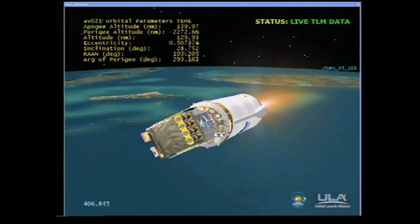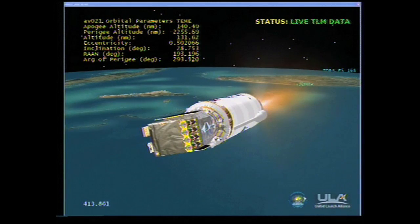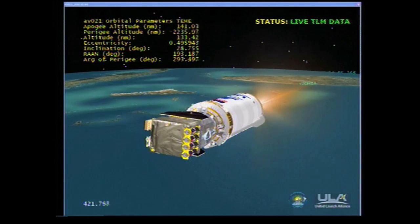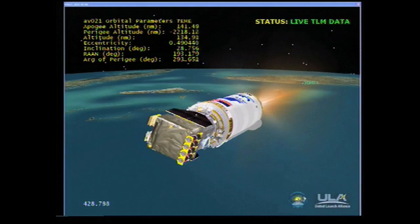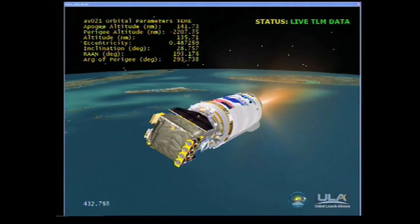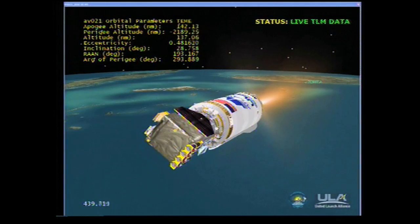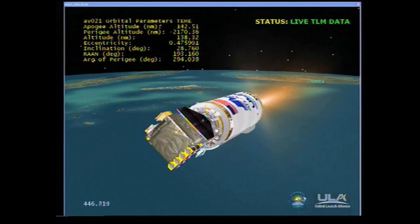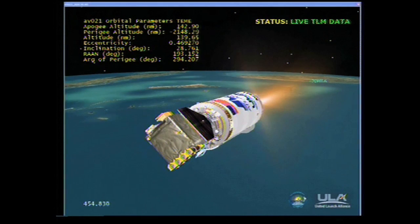Engine operating parameters continue to look good. Centaur PU has come off the stop, now controlling at nominal mixture ratio. We're at 156 miles in altitude, 830 miles down range, traveling at 12,500 miles per hour. RL-10 chamber pressure continues to look good. Pump discharge pressure and fuel venturi pressure look good. And we've completed the roll for solar heating mitigation. We're turning to null rates. Everything is nice and smooth.